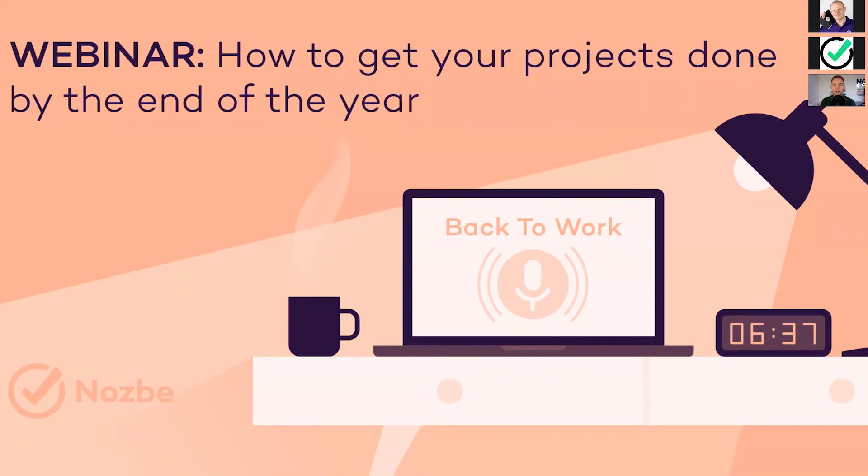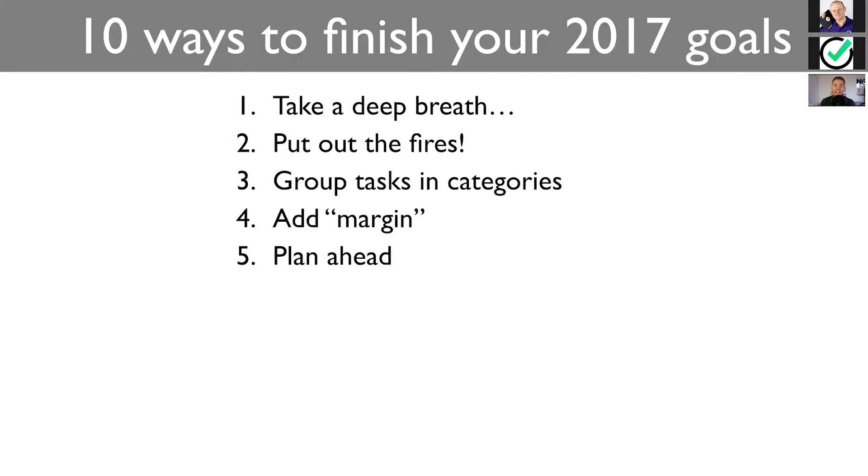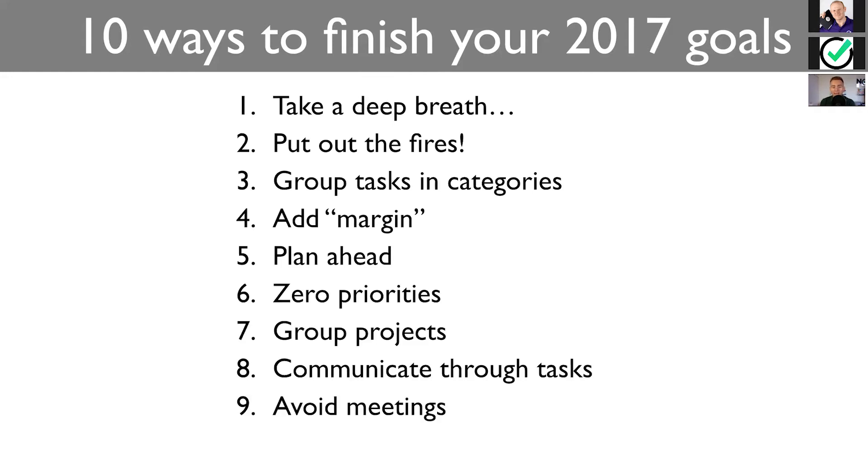How to get your projects done by the end of the year — very pragmatic, practical tips and tricks. Take a deep breath. Put out the fires. Group tasks in categories. Add margin. Plan ahead. Zero priorities. Group projects. Communicate through tasks. Avoid meetings. Review regularly.